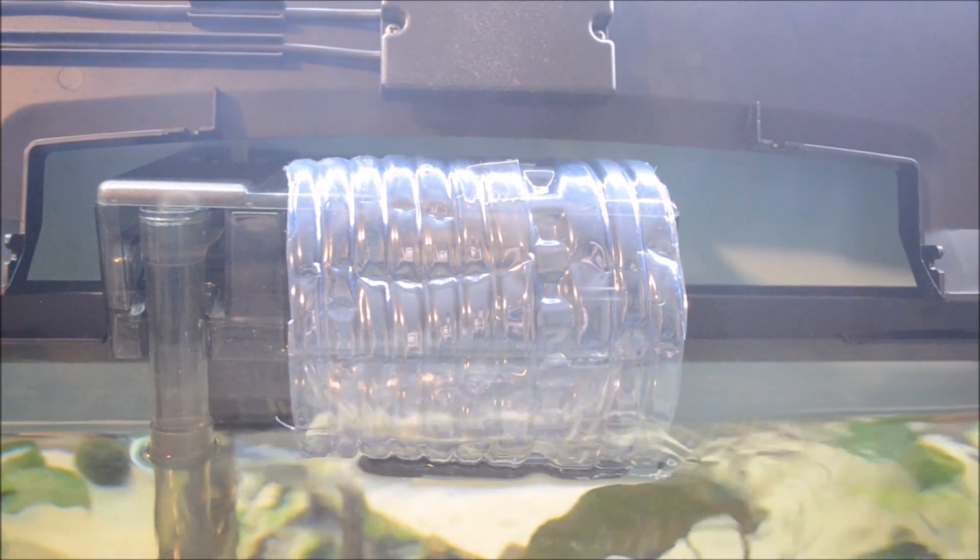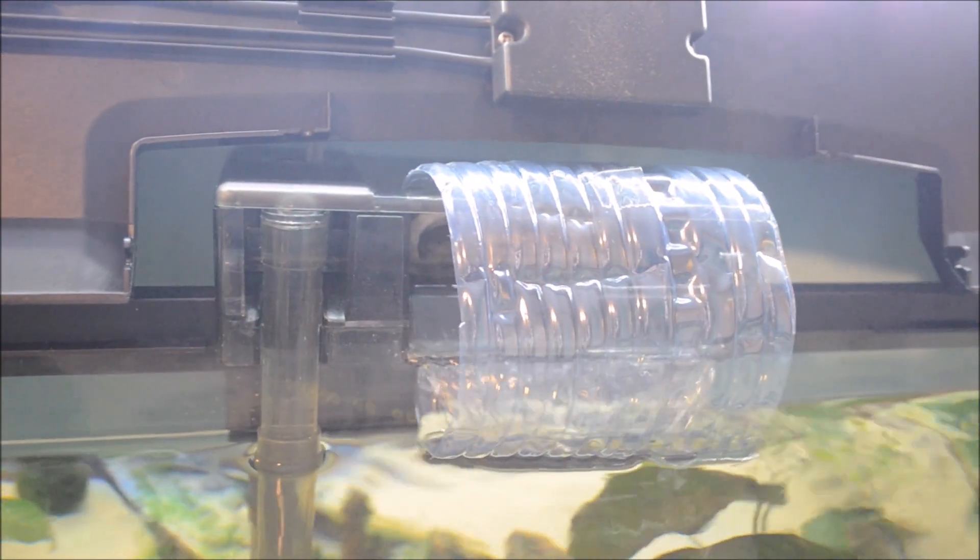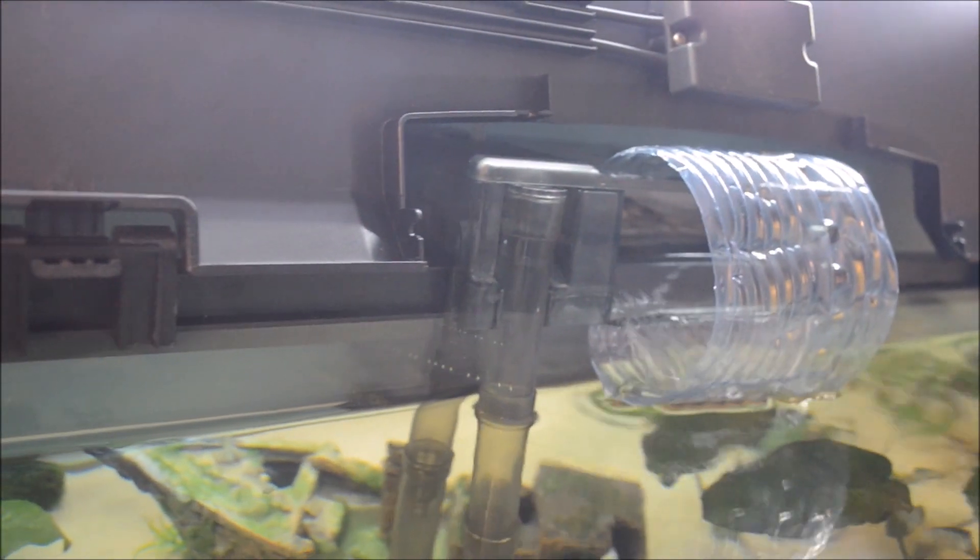What we did to fix the water flow problem is pretty unique — you can probably see it right now. We basically cut into a water bottle and put it over the filter system, so it just trickles out the side rather than streaming in like a waterfall. Ever since we did this, we noticed a big difference. Before this fix, the Axolotls stayed on the opposite side of the aquarium away from the flow. We fixed that, and now they are everywhere, including the middle of the enclosure.